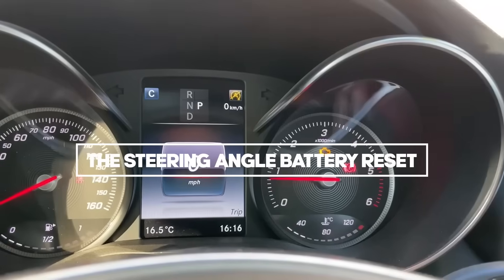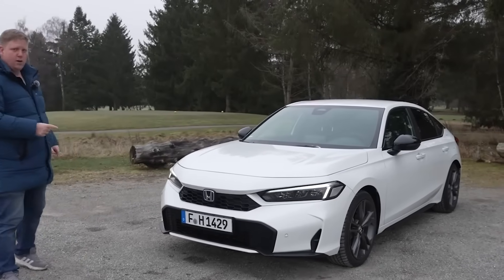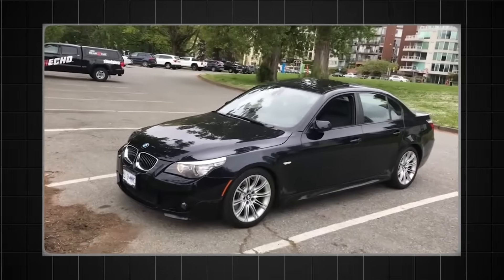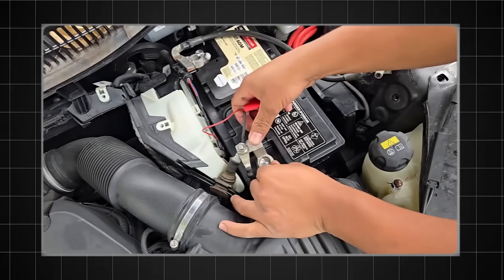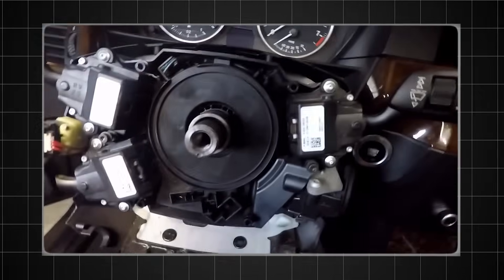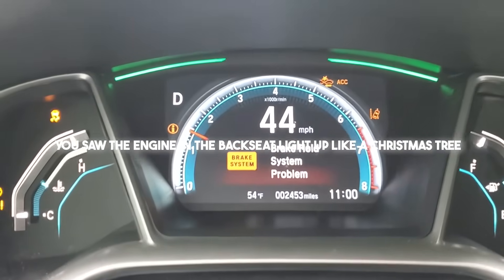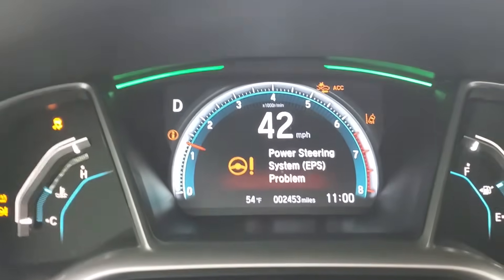Disconnect the battery to clear the check engine light — it resets the computer. In the old days? Yes. On a 1995 Honda? Yes. On a modern BMW? If you disconnect the battery, the car forgets where straight ahead is. The steering angle sensor, or SAS, loses its calibration. You start the engine and the dashboard lights up like a Christmas tree. ABS failure.